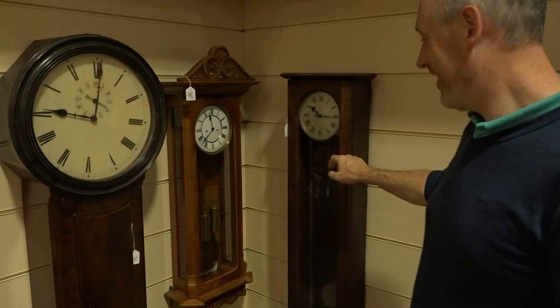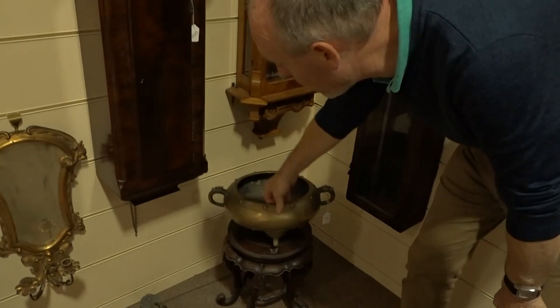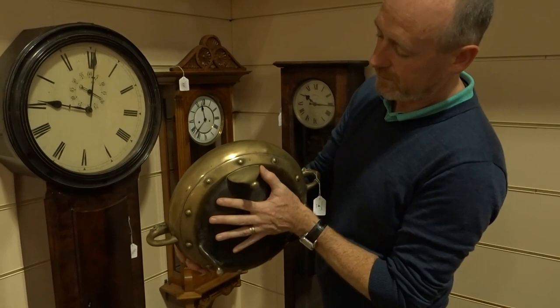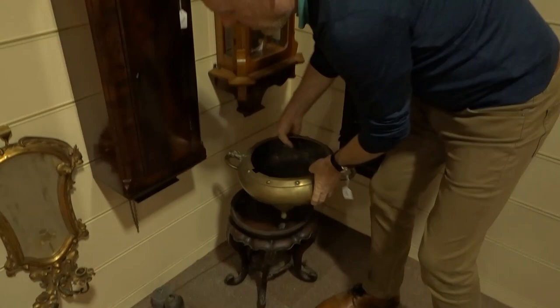Next to the plaque we've got an early electric clock and a tavern clock. Down here we also have a Chinese bronze incense burner on its original stand — a good large size, which you don't usually see. It's quite weighty as well, with all the impressed marks underneath it.